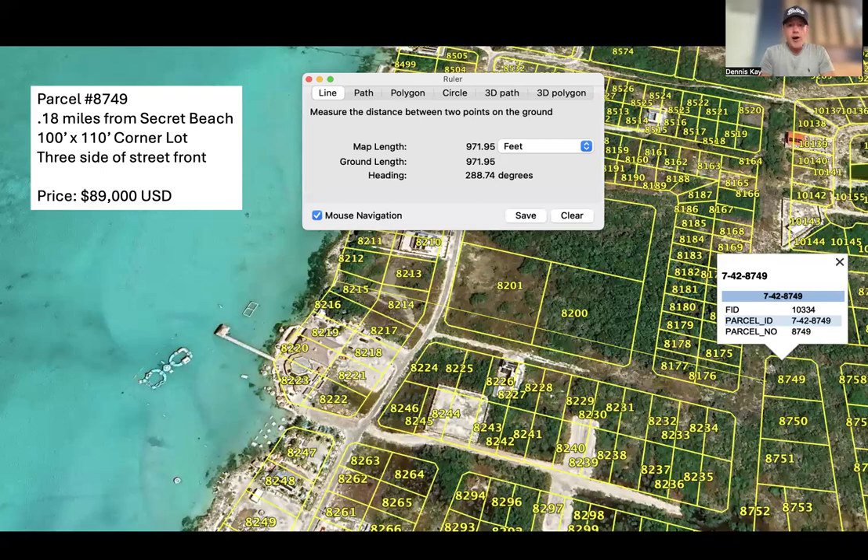So two off-beach lots right behind all of the action at Secret Beach — I'm talking the top swimming, the top beach bars, the water park, great food, just a fantastic vibe. These would be great locations for your next project on Ambergris Caye. If you're looking to build a retirement home, vacation home, you want to move there permanently, you want to build some short-term rentals, some long-term rentals — whatever it is, you should really give these two properties a look.